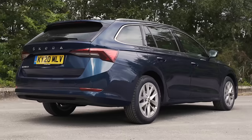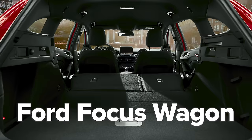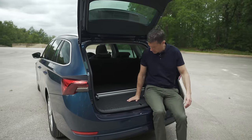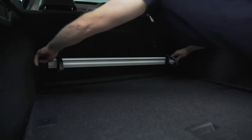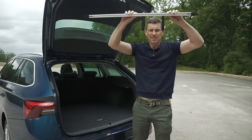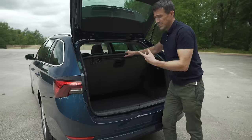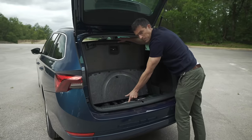The Octavia estate has a huge boot — 640 litres capacity, which is more than key rivals. The opening is nice and wide, and with the optional false floor there's no load lip to lift stuff over. There's a useful divider you can move around, plus hooks for shopping bags, tie-down points, and storage areas either side of the boot. Lift up the false floor and there's even more storage underneath, plus a full-size spare wheel — a real bonus.